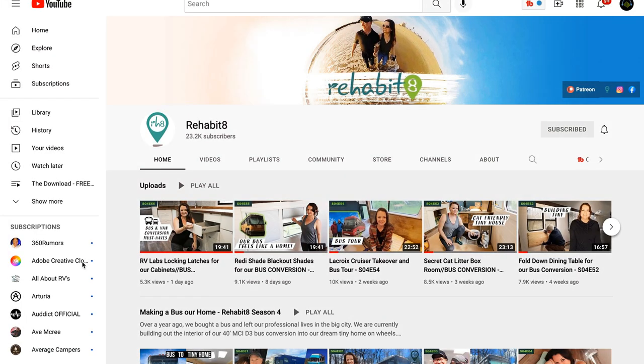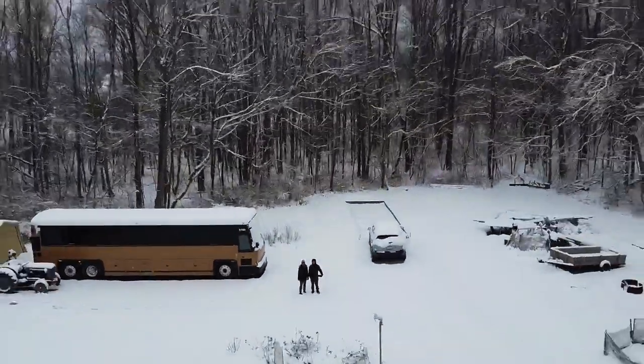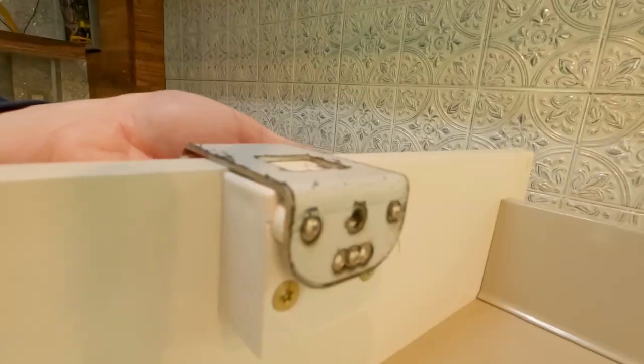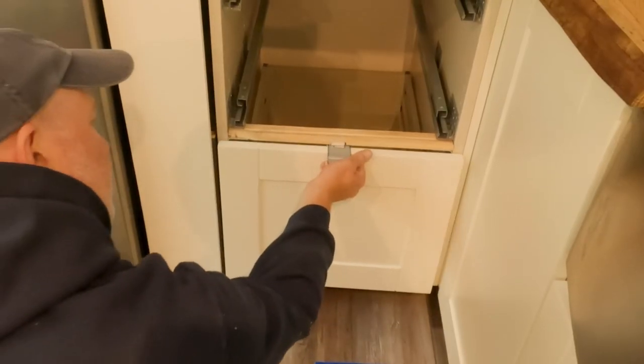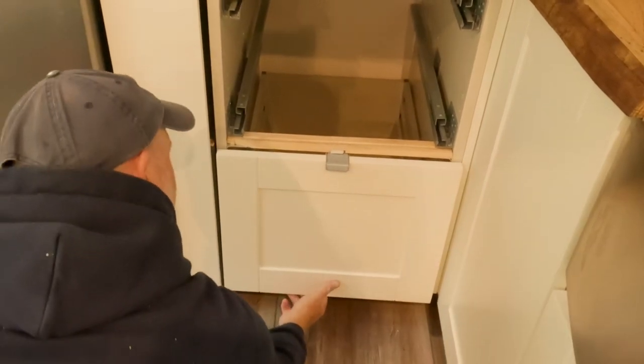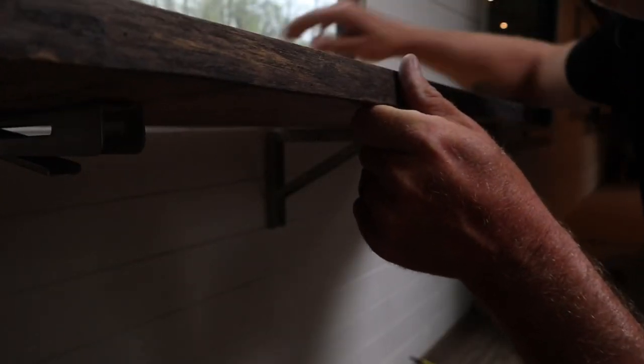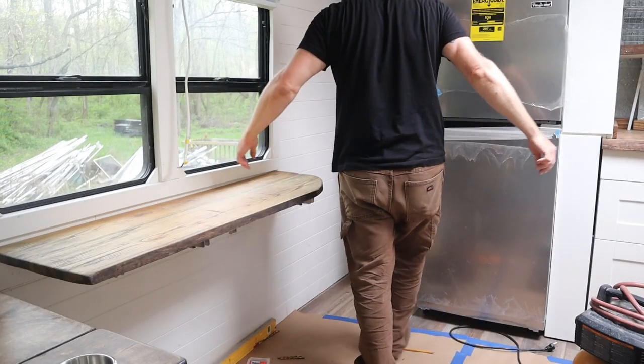Each week I do a shameless little plug here in the show. My wife and I are in the process of converting a 40-foot bus into our new home, and this week we worked on lots of details, including installing special locking latches so our cabinet doors don't come flying open when we turn corners in the bus. I'll include a link to our latest Rehabitate video in the description below.